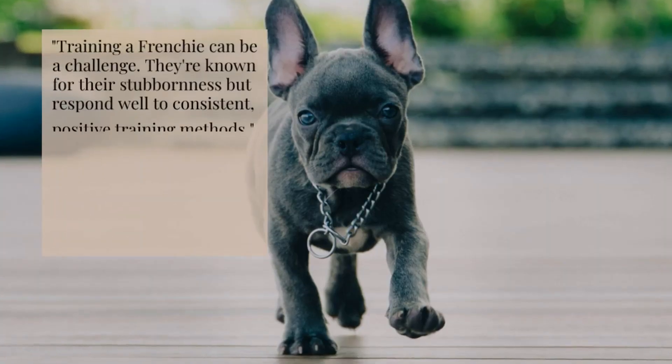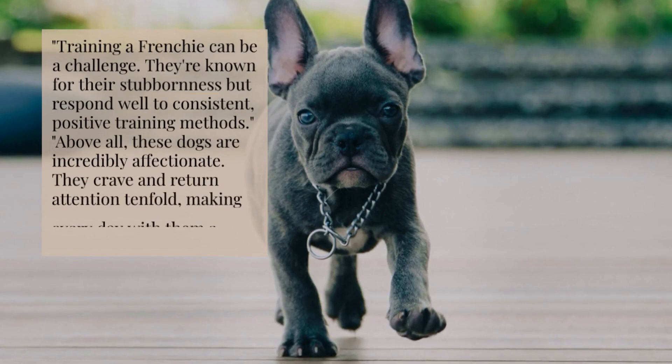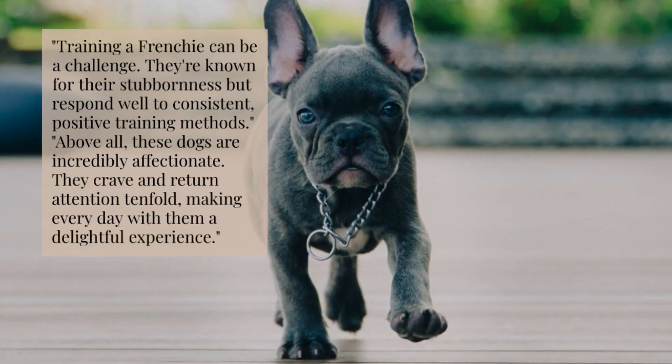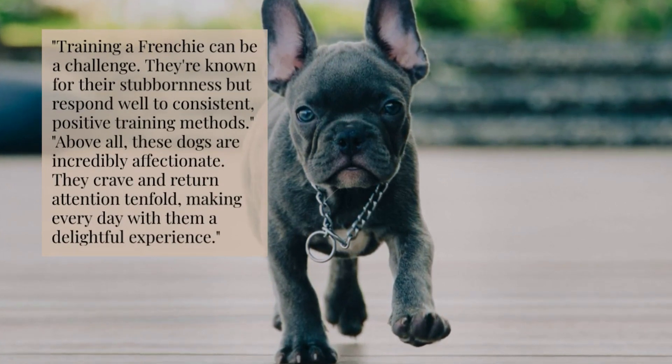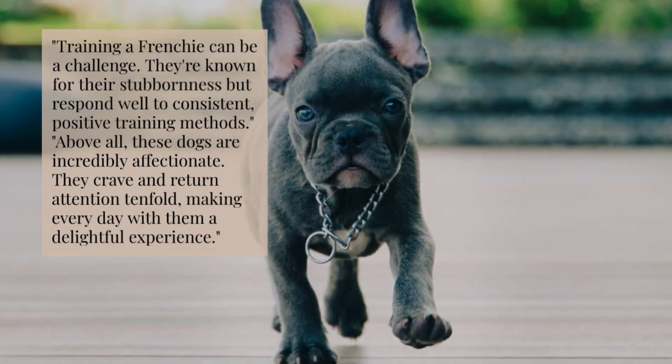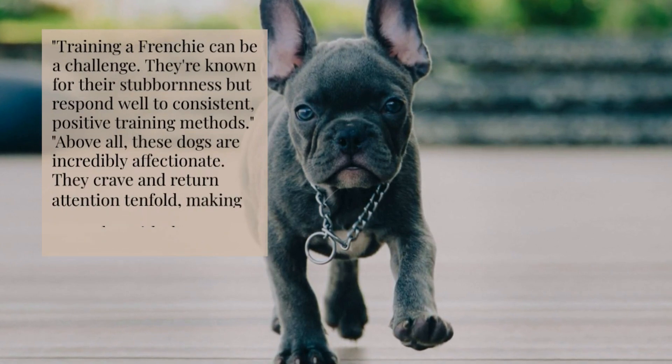Training a Frenchie can be a challenge. They're known for their stubbornness but respond well to consistent, positive training methods. Above all, these dogs are incredibly affectionate — they crave and return attention tenfold, making every day with them a delightful experience.